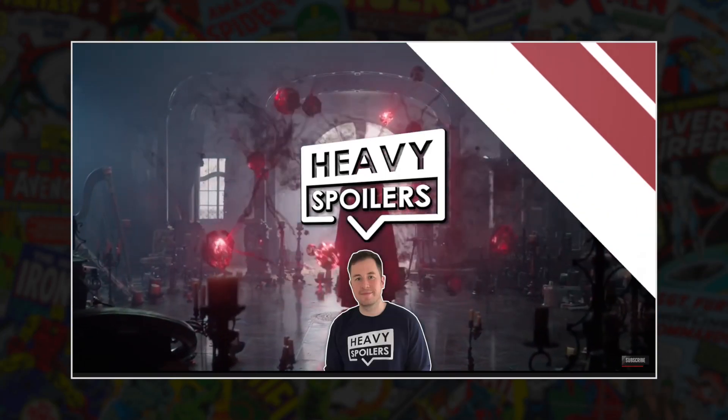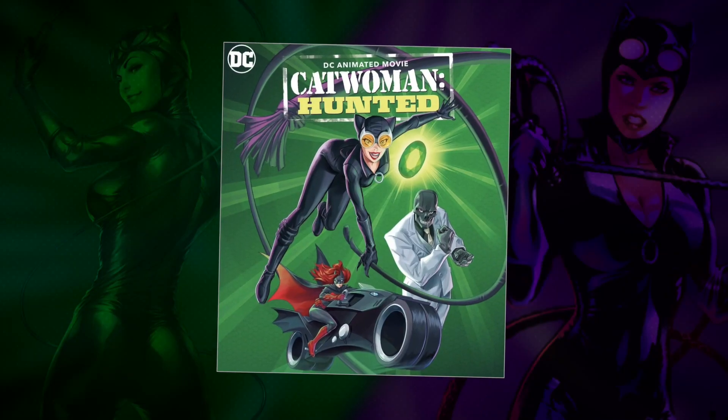Welcome to the Pat Cave. I'm your host Pat Clark, and today we try something new. I'm a big fan of channels like New Rockstars, Screen Crush, and Heavy Spoilers — all channels that focus on Easter egg and breakdown videos. They are a lot of fun to watch, which got me thinking: are they fun to make? So I decided to take a crack at it with DC's newest animated movie, Catwoman Hunted.